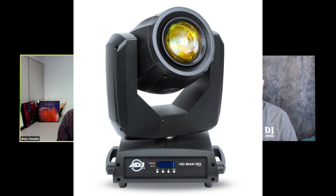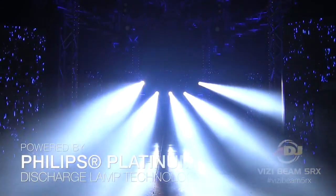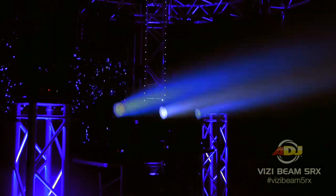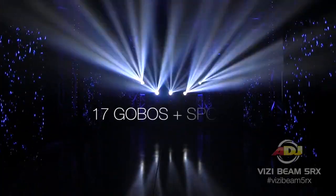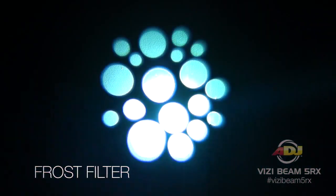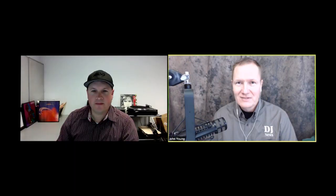Next, also a moving head — the VisiBeam 5RX. Quite a much bigger effect, larger in stature. It has the Philips Platinum 5R lamp. ADJ was actually the first to come out with the Philips Platinum 5R lamp. What we've done is taken our original fixture and made it better — it's got glass lenses and the optics are much better. Everywhere we go with this thing, people are just like, wow, when you hit that back wall with it. It's a different price point, for more production-style DJs doing bigger events. That's been a popular effect for this year. Yeah, for guys doing larger teen dances, I know a couple of friends who have those and they just love them.